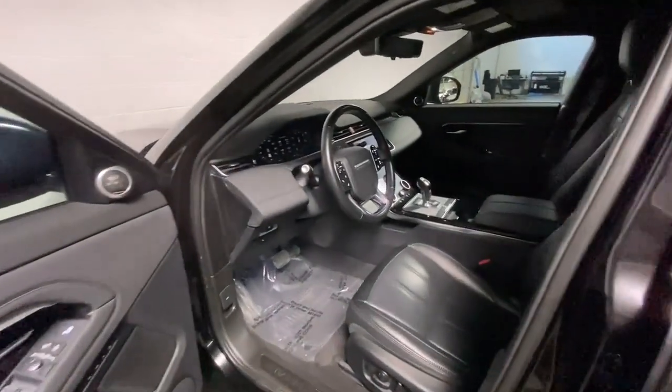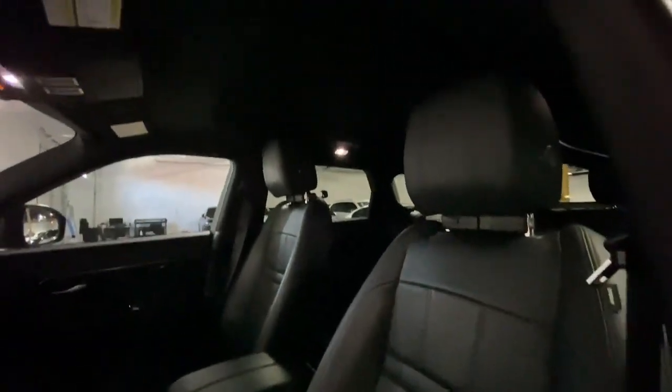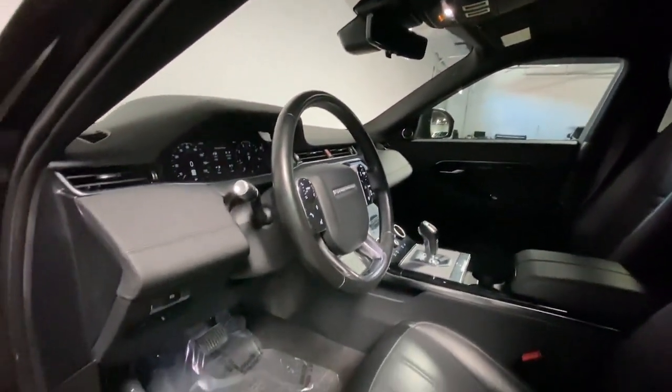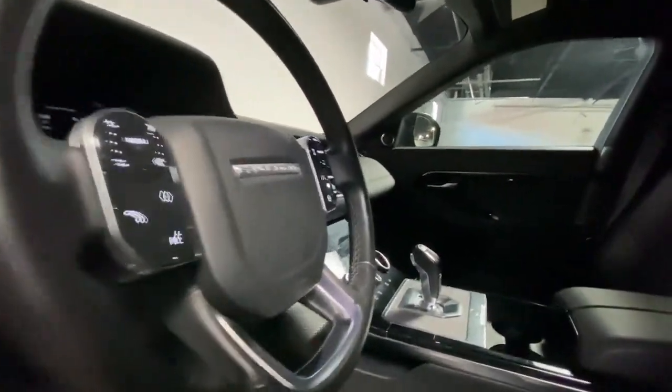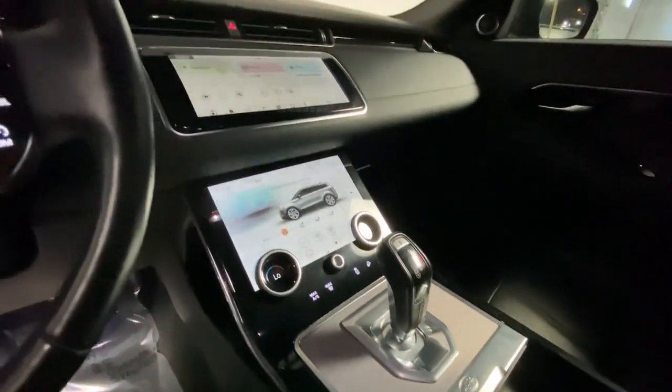The following are some of this vehicle's highlighted options: heated steering wheel, Apple CarPlay and/or Android Auto, panoramic roof, navigation system, keyless entry, heated driver's seat, sunroof/moonroof, fog lamps, satellite radio, and power liftgate.